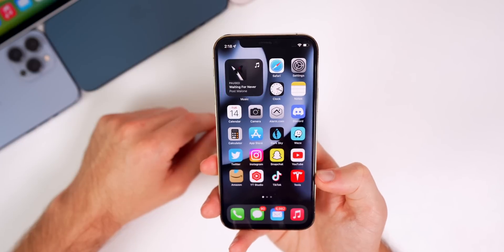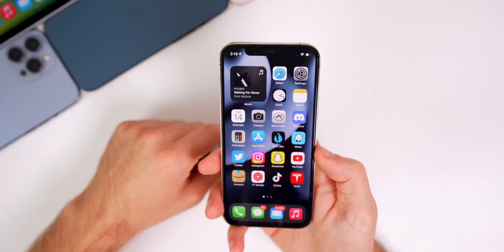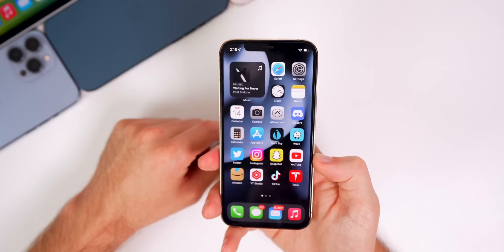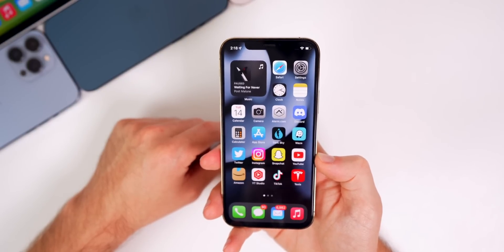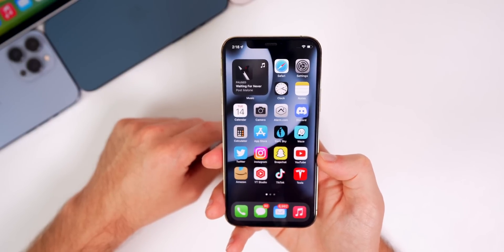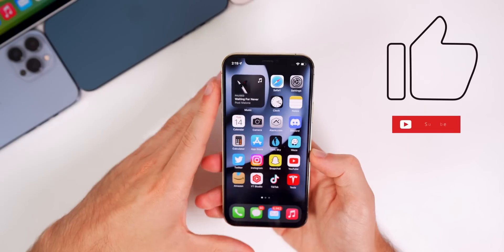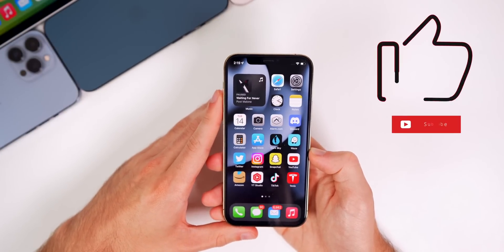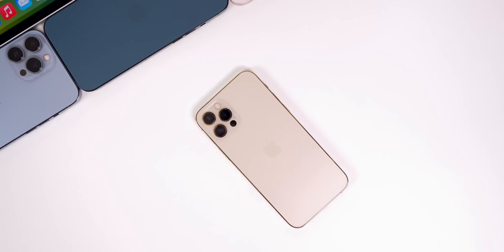That's iOS 15.6 beta 3 — a pretty boring update as expected for a third beta of a point-six release, especially with iOS 16 out now. I want to bring you videos every time new software releases, regardless of how big or small. If you enjoyed this video, give it a thumbs up and subscribe for more iOS 15 and iOS 16 coverage coming very soon.